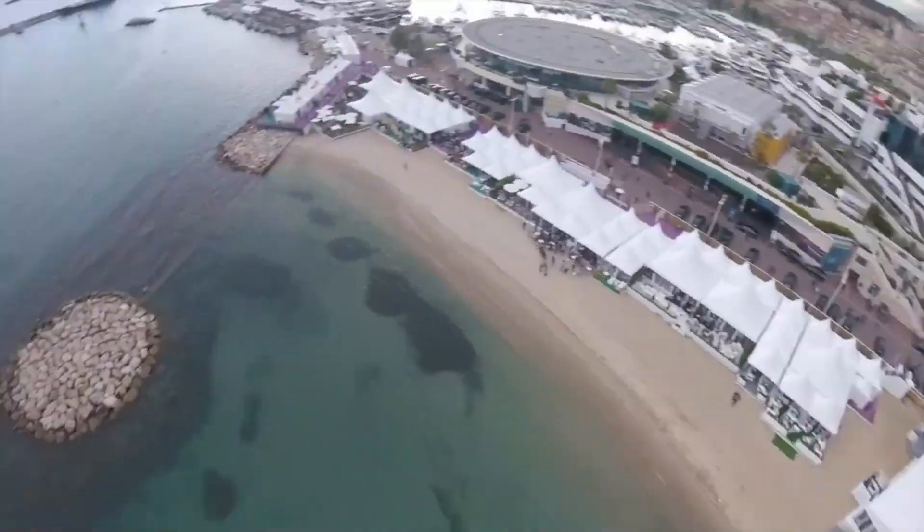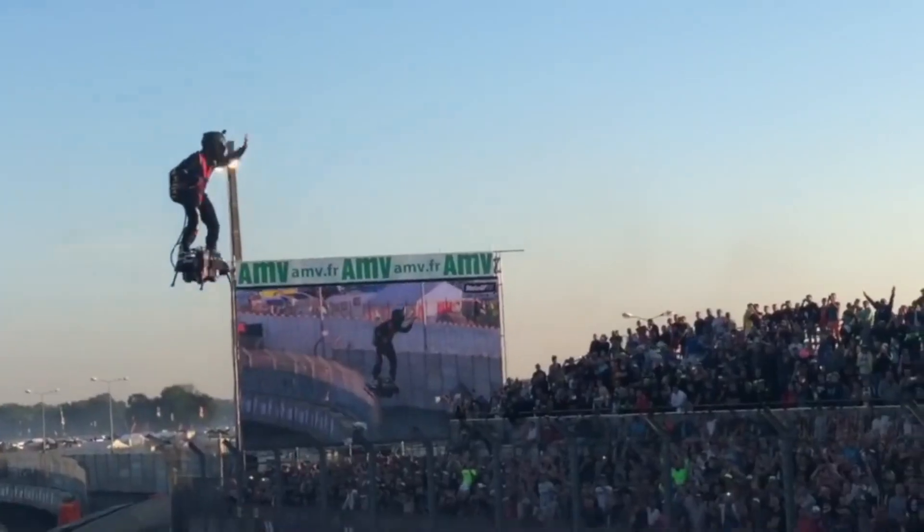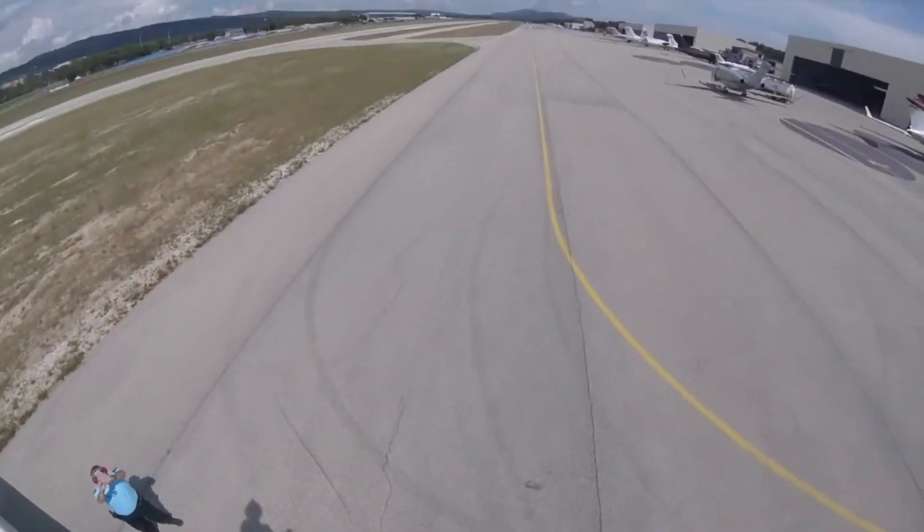In August of the same year, he crossed the English Channel with a stopover on the second attempt.